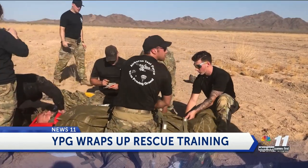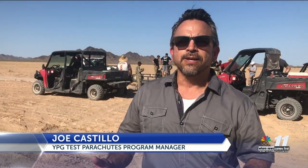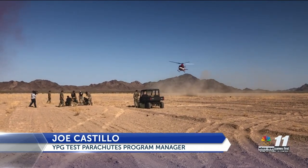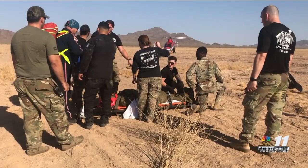This is always trying to train as realistic as possible, because if something should happen for real, then we want to be ready for that. And that's what this exercise paints a picture for — not only my branch chief, but bottom line, the YTC commander here on YPG.